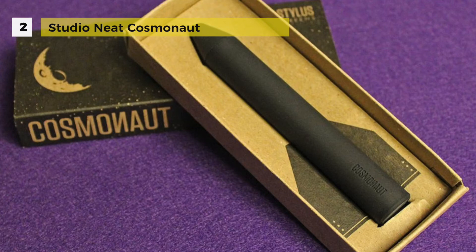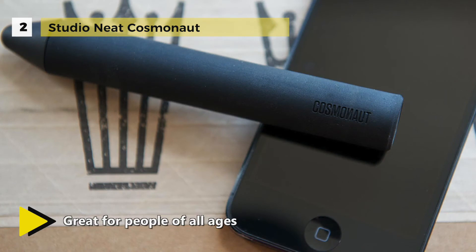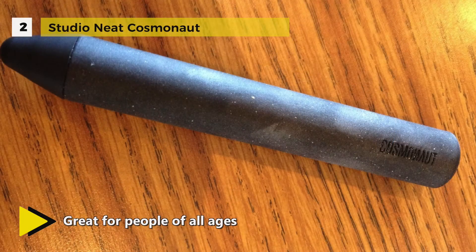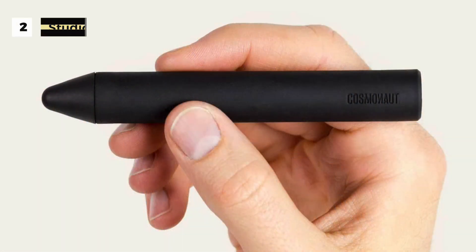There is also a press-fit end cap. The Cosmonaut will work on every touchscreen device, including the iPad and iPhone. It doesn't require special software and will work wherever your finger works.